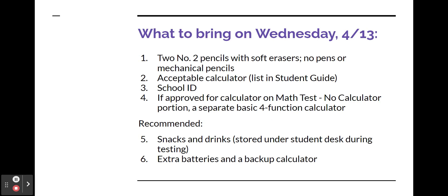On Wednesday, April 13, you need to bring two number two pencils with soft erasers — no pens or mechanical pencils — an acceptable calculator (the list is available in the student guide), and a school ID. If you're approved to use a calculator on the math no-calculator portion, bring a separate basic four-function calculator. We also recommend that you bring snacks and drinks to store under your desk during testing, extra batteries, and a backup calculator.